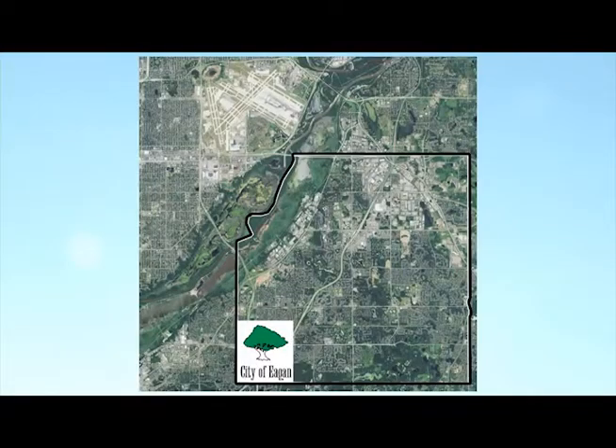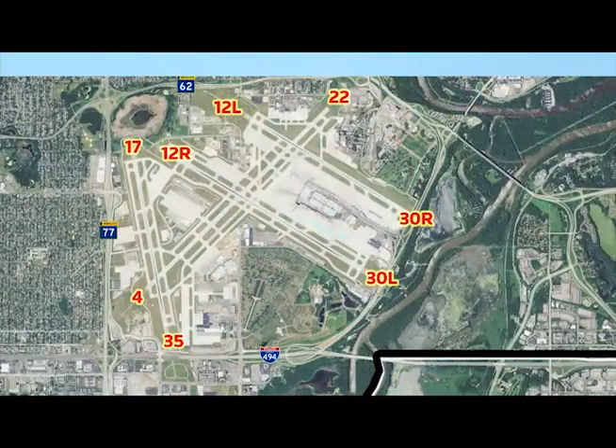Here's a photo showing the airport in relation to Eagan. On the left side of the airport is Cedar Avenue, or Highway 77. Across the top, running east-west, is Crosstown Highway 62. And along the bottom, running east-west, is I-494 in Bloomington and across the river into Eagan.